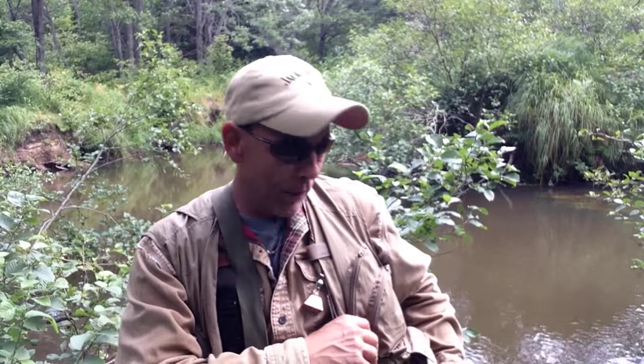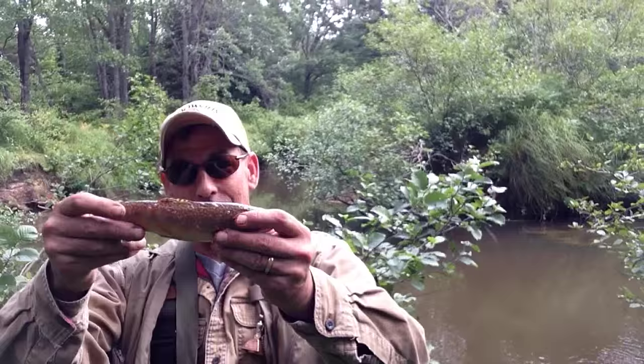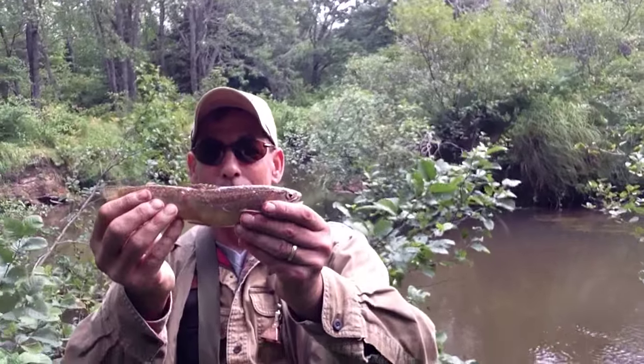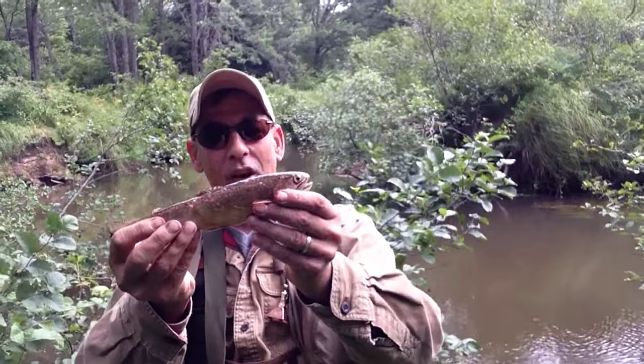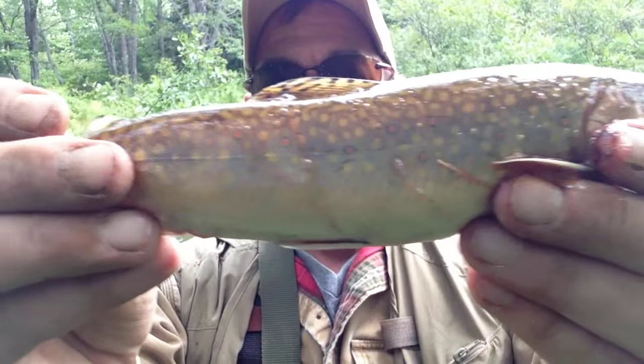Kind of went out for a little bit. Sometimes the pressure or whatever affects the fishing. I got one nice one — one nice trout, about 10 inches, decent size. Love that brook trout. I mean, look at the colors — absolutely awesome.